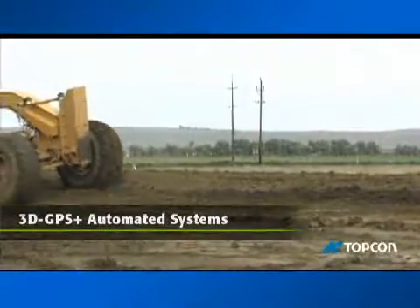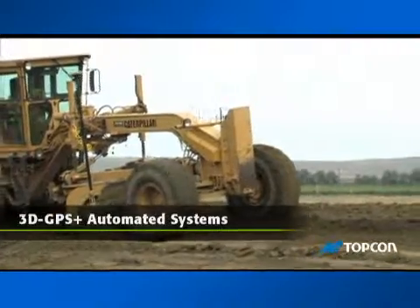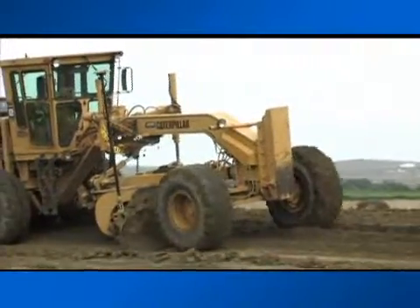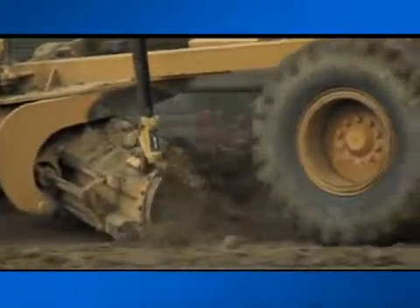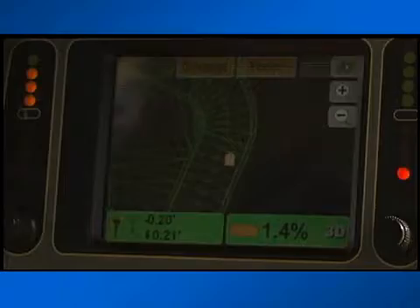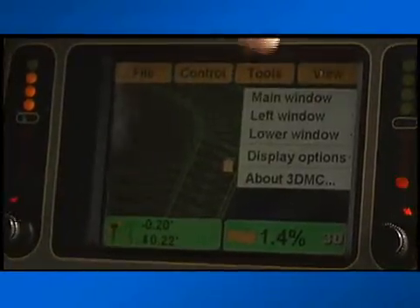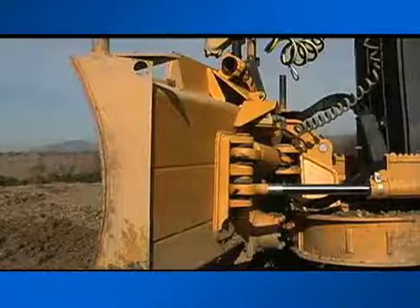Topcon's 3D GPS Plus finish grading systems add full automation using the same core components as indicate-only systems through an added hydraulics controller that matches blade movement to grade information supplied by the digital site plan. The same control box now displays fine grading details as the operator controls machine direction and speed, while the control box operates the hydraulics for blade movement.